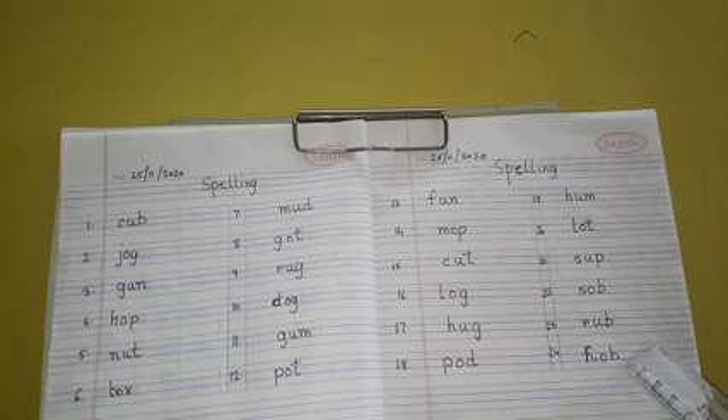So children, write the spellings correctly in your spelling exercise book and show it to me. Okay children, thank you.